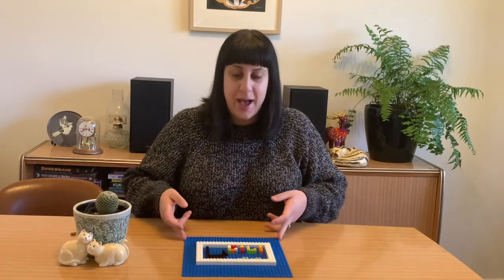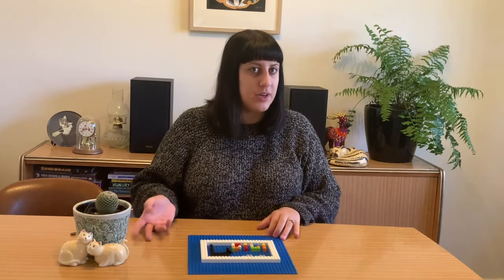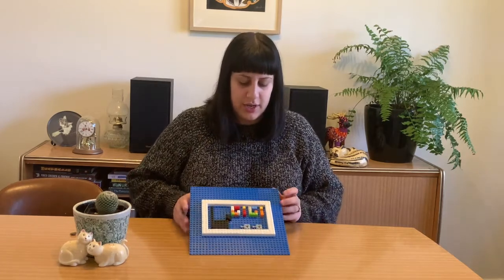This week the theme is around the world, so what we would like you to do is create a flag. It can be a flag that already exists for a country, or you can create your own, which is what I've done here. Let's have a look at it.